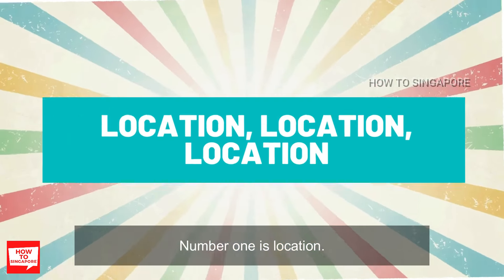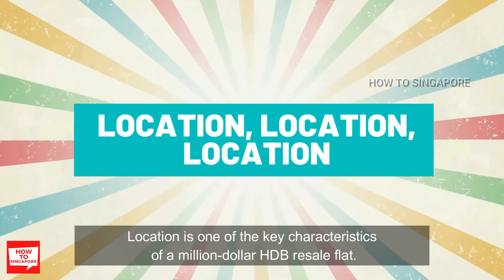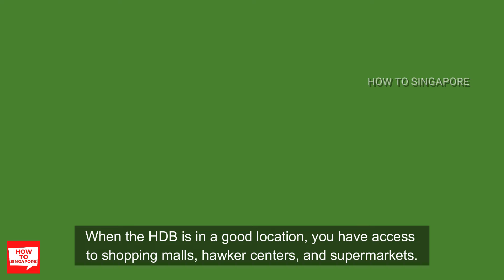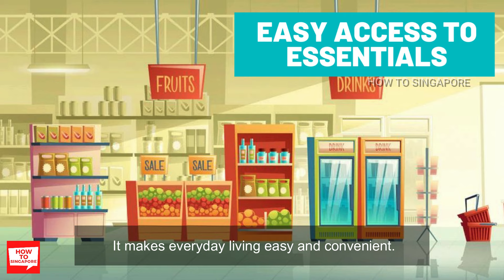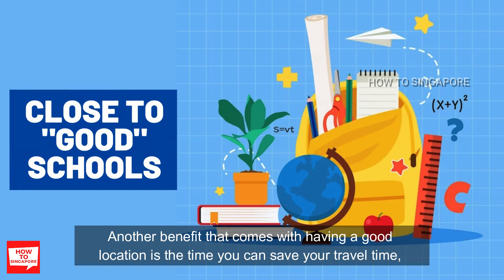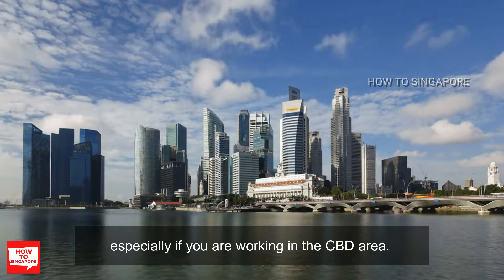Number one is location. Location is one of the key characteristics of a million dollar HDB resale flat. A house in a good location creates a lot of convenience for the home owner — you have access to shopping malls, hawker centers, and supermarkets, making everyday living easy and convenient. For others, it is about living close to a certain school that is perceived to be better than others. Another benefit that comes with a good location is the time you can save on your travel time, especially if you are working in the CBD area.